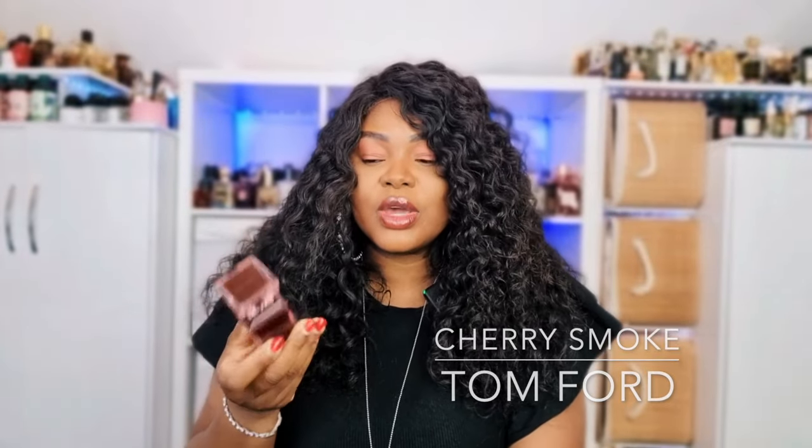Cherry Smoke by Tom Ford — I don't like to mention this often because I know a lot of people have a problem with the price, as do I. But I love this perfume so much to the point where I prefer it over Lost Cherry. This is a smokier, spicier Lost Cherry — this cherry just gives me so much depth. It's a strong scent, a very highly complimented perfume. Every time I wear it I get a ton of compliments — more than I do with Lost Cherry.